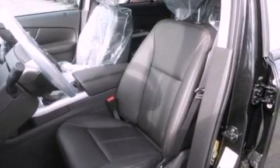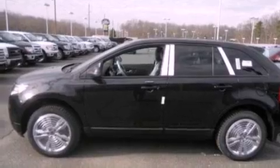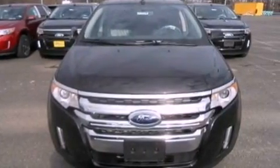The following features are also included: dual-power seats, air conditioning, cruise control, a six-speaker audio system, and a rear spoiler.